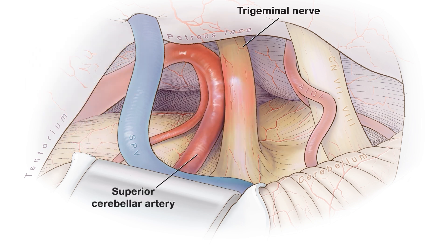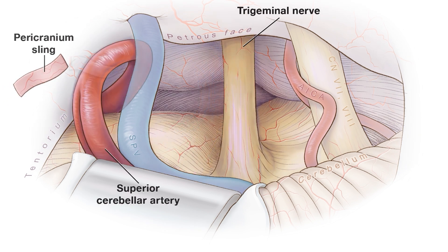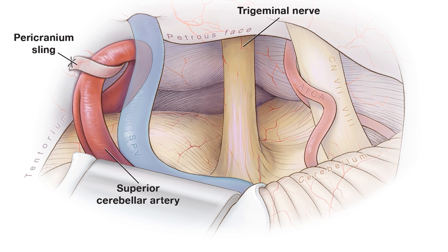A new treatment at UCSF uses a pericranium sling to secure the blood vessel away from the nerve. Because the pericranium is harvested directly from the patient, pericranium slings minimize the risk of inflammatory changes, leading to longer lasting pain relief.